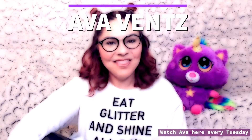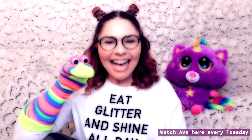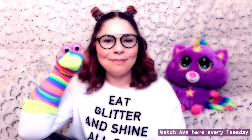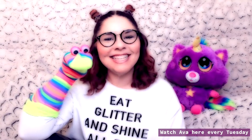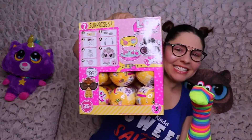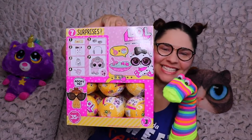Hi, my name is Ava and this is Sock. Hello! Sometimes I'll do videos by myself and sometimes they'll have Sock in them. I hope you enjoy the show and subscribe! Today we have a case of Owl Surprise Pets Series 3.